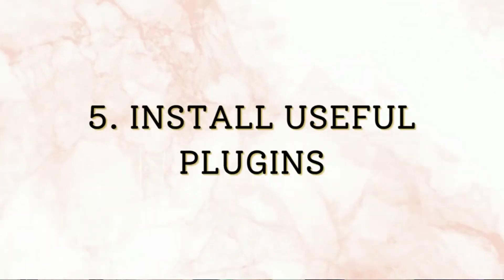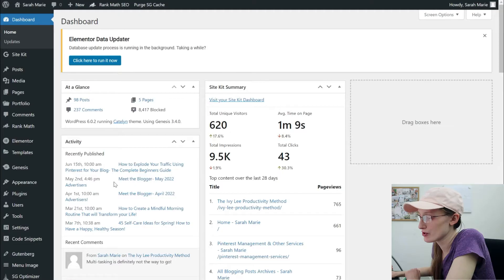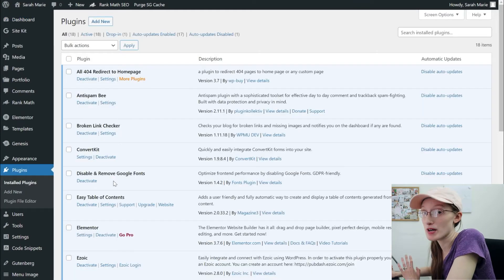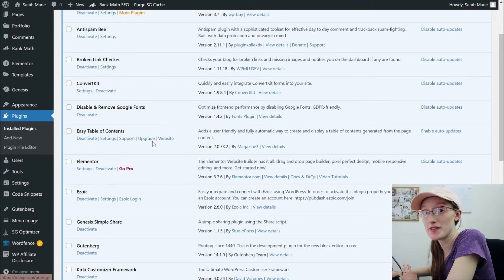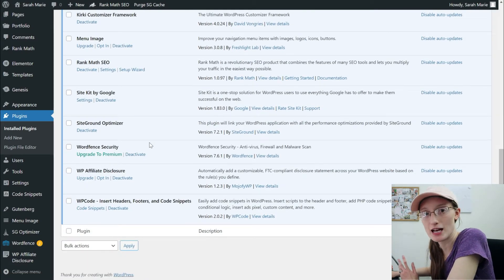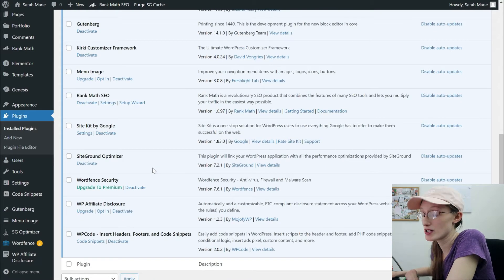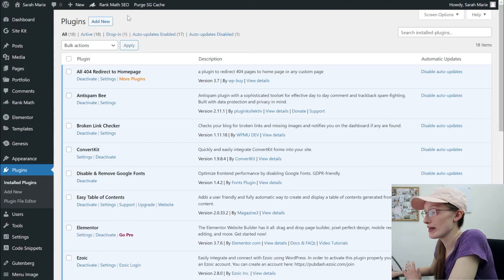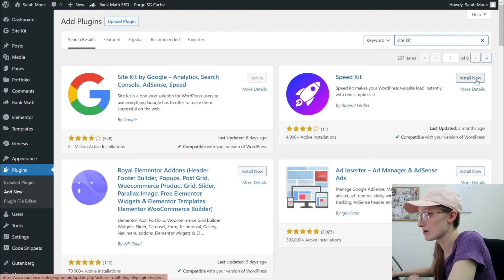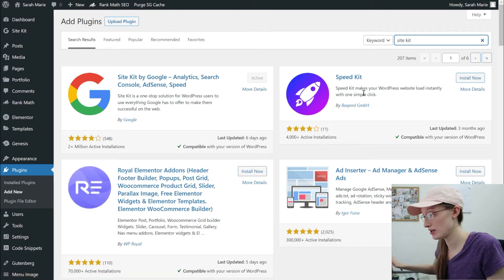The next thing I want to go over is the plugins you should have on your blog and how to install them. Go to Plugins and then Installed Plugins to see what's on your site. The first and most important plugin you want to have is Site Kit by Google, which tracks your Google Analytics stats. To add it, go to Add New, search for Site Kit, click Install Now and Activate — that's all you need to do to install it, though there is additional setup inside the plugin settings.